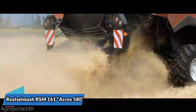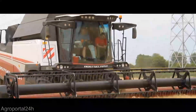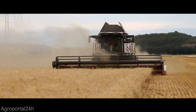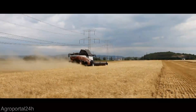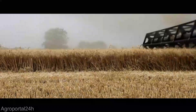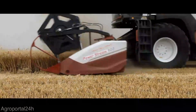From land titans to harvest heroes, now let's shift gears from the raw power of the Big Bud 16V747 tractor to the finesse and might of the Rost Selmash RSM 161 Acros 580 combine. Get ready to witness the perfect synergy between two agricultural legends — one that plows the fields and the other that brings in the bountiful harvest. Stay tuned because the harvest season is about to get a whole lot more exciting.